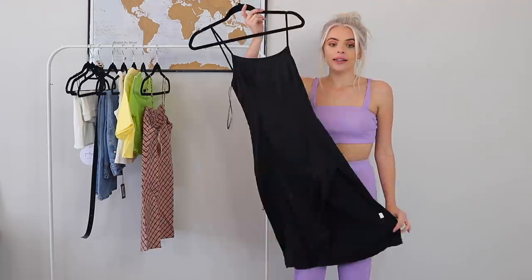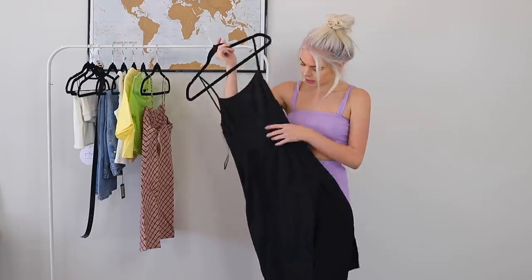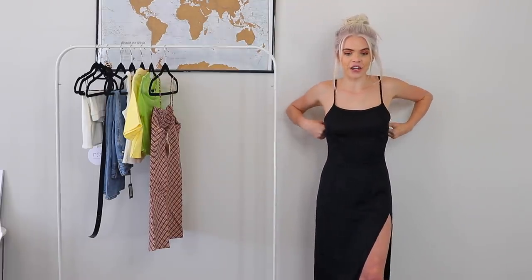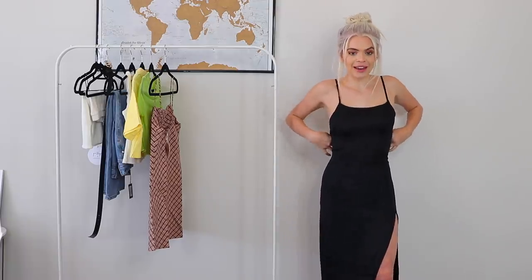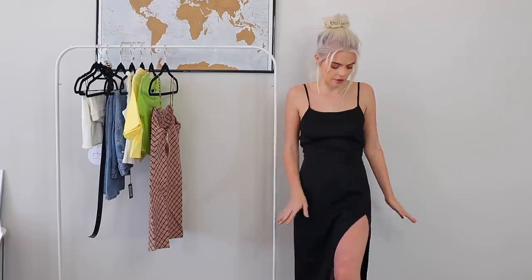Next let's try on this black satin dress that has a cute little slit up the leg. I'm super excited to see what this looks like. Oh my gosh, this is so freaking cute! Obviously if someone were with me they could tie the back a little bit tighter, but look how cute this is. I love this little slit. I feel like I'm either about to walk a red carpet or go on a really cute romantic date, and I love how the back is so open and revealing — it looks super sexy. Everyone should have a staple black dress, and this one is perfect because there's not too much going on, not too much detail, just the right amount of sexiness. You can add accessories to make it look different on different occasions.